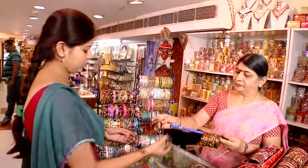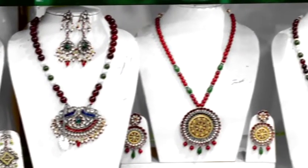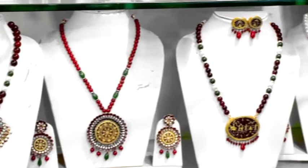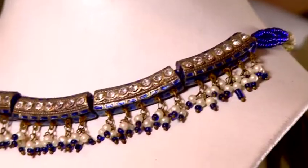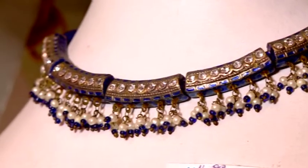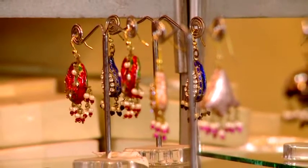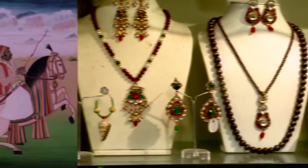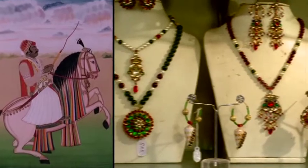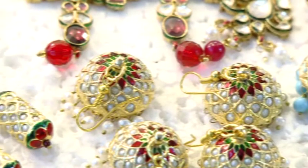Meenakari and Kundan. A time-honoured bond prevails between Indian women and jewellery. The Kundan and Meenakari jewellery of the erstwhile royal state of Rajasthan owes a special place for its fine art history and rich designs. Meenakari jewellery was brought from Lahore to India during the reign of Maharaja Man Singh of Rajasthan. The Kundan and Meenakari work is now done by the local Sonar community.